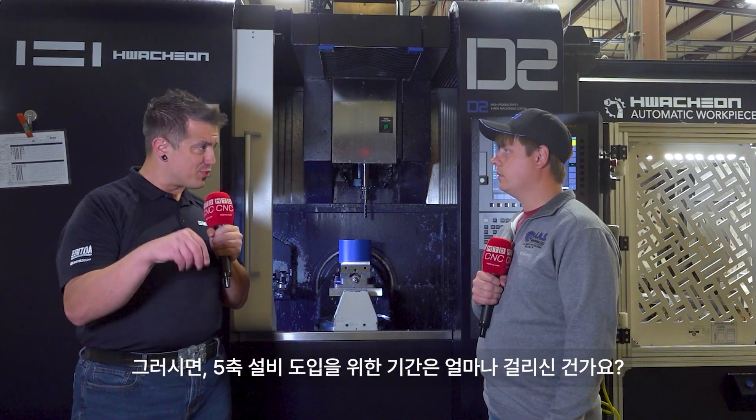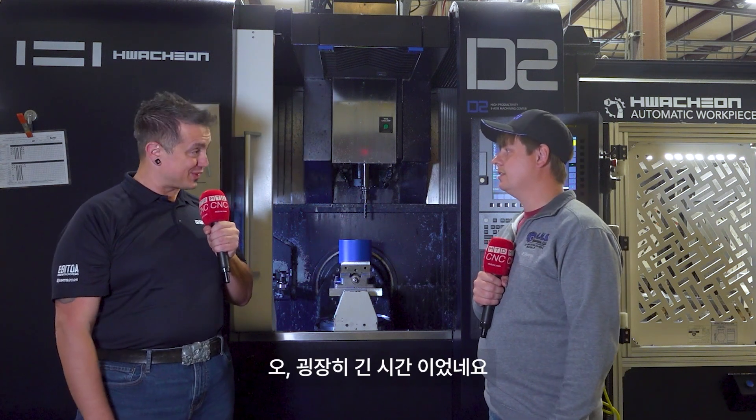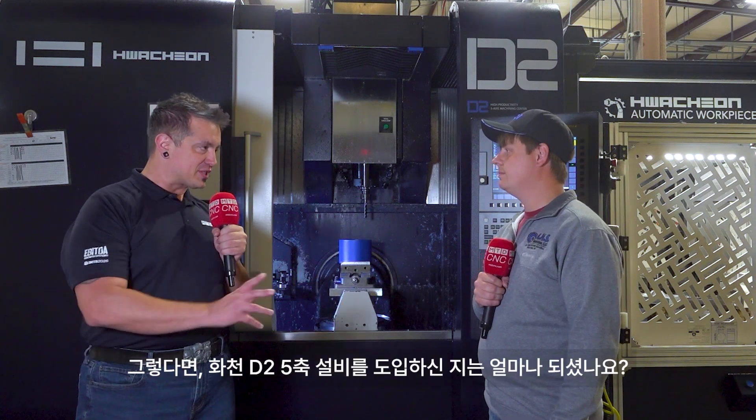So how long were you pushing to get a five-axis in here? Probably 12 years. So it was a long, hard-fought battle. Are you glad you fought this battle? Yeah, I'm very happy.